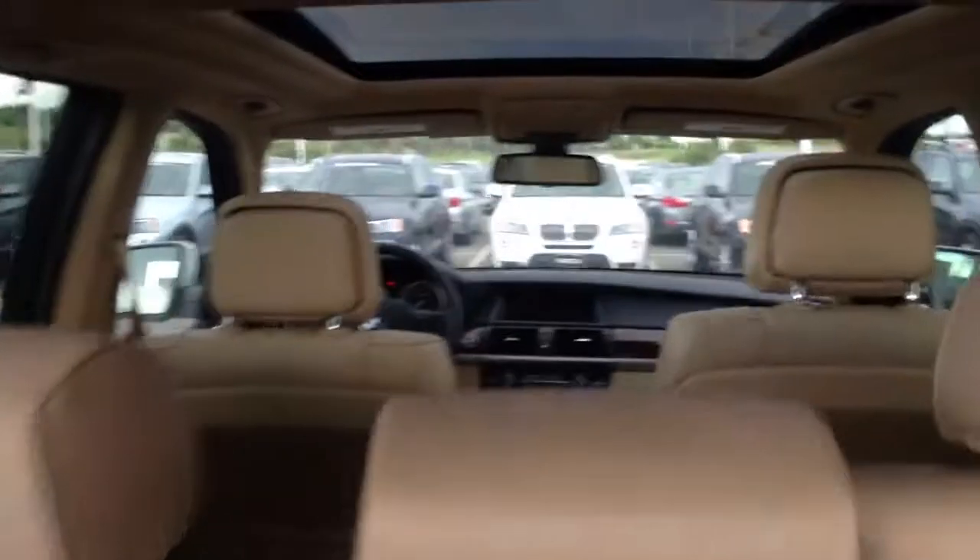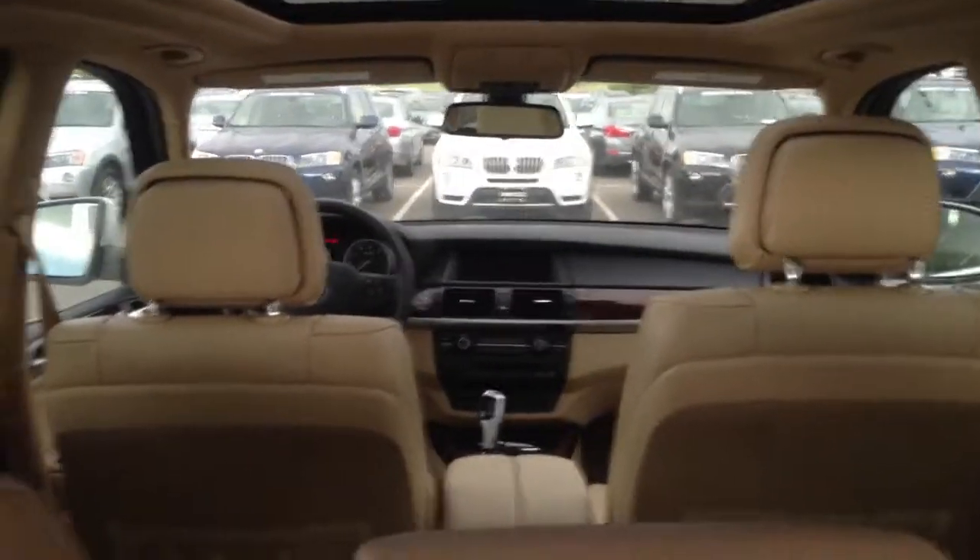The tailgate comes up. This is one that has the third row, so it does have the automatic self-leveling rear suspension. With people in the back or towing something, it will come back up.